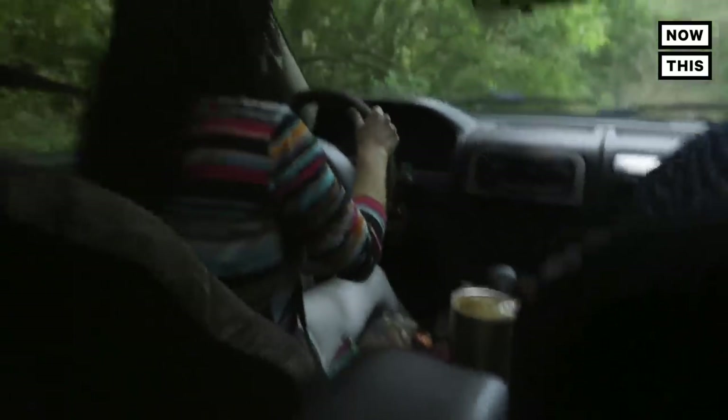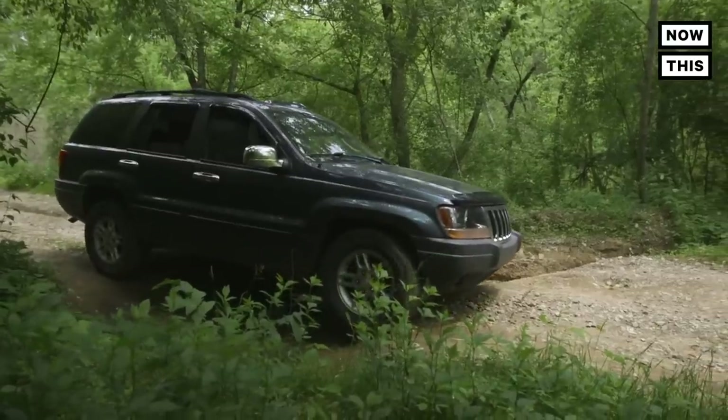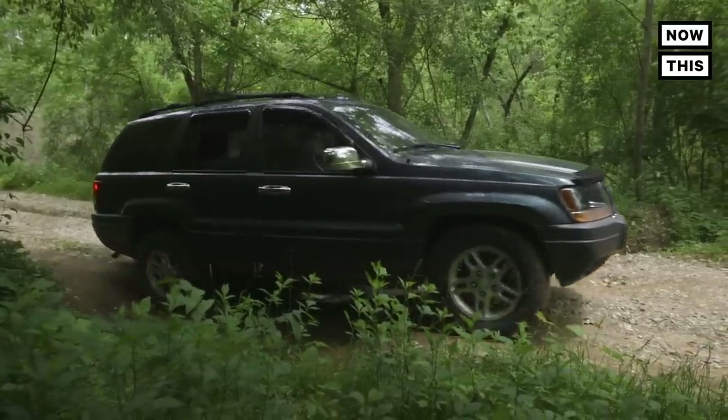I have four-wheel drive and a tow package, so I can get us anywhere. This is why.